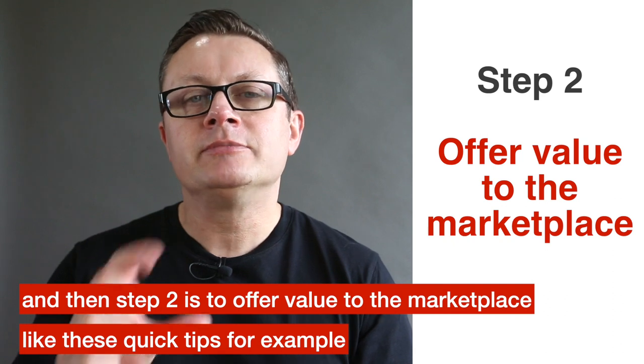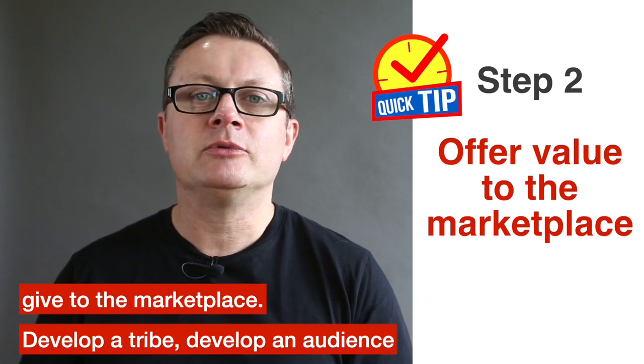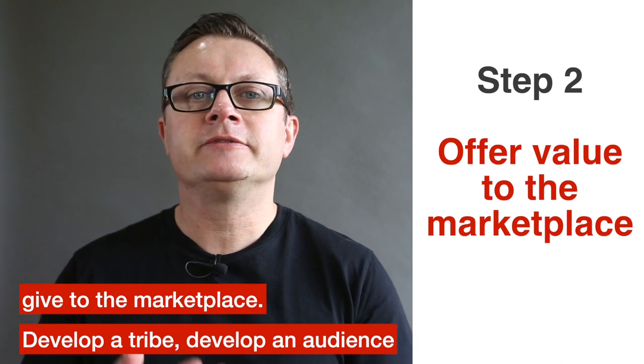Step two is to offer value to the marketplace — like these quick tips, for example. Give to the marketplace, develop a tribe, develop an audience.